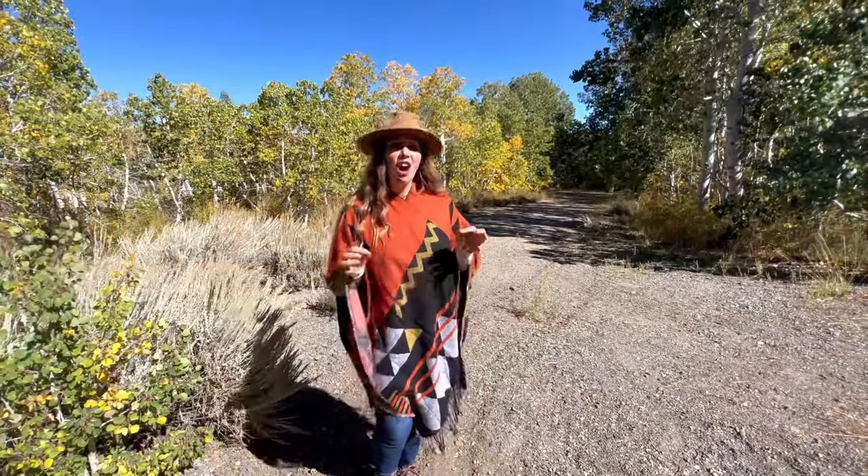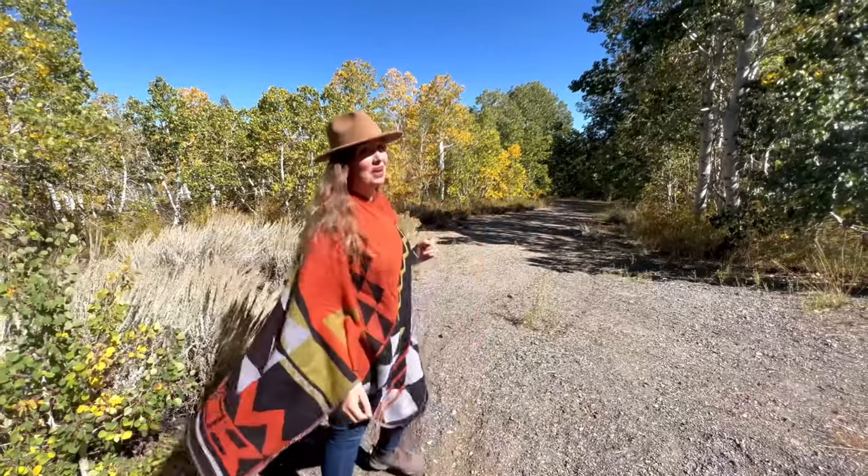Hilton Creek and Crowley Lake aren't always included on lists of fall colors, but they have some pretty fine aspen, if you ask me.